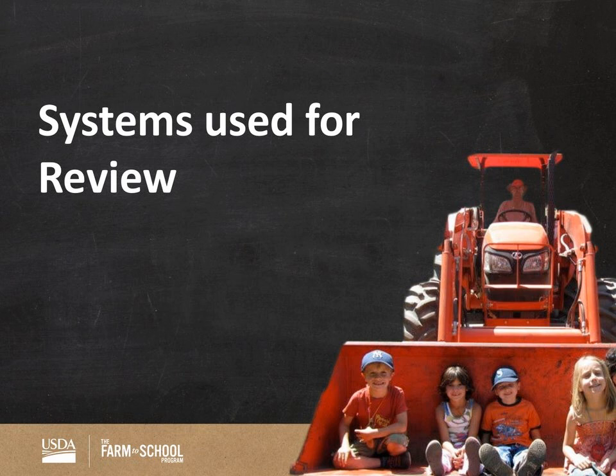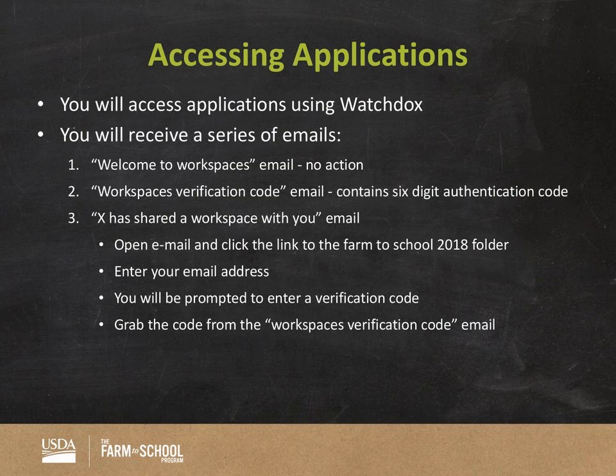Systems used during the review period: first, you need to get access to your applications. We're in the process of getting you all your applications — we should have those by end of this week, worst case Monday. WatchDocs is the application we'll be using — it's kind of like a Dropbox. It's a secure manner by which we can share these very large files with you all.